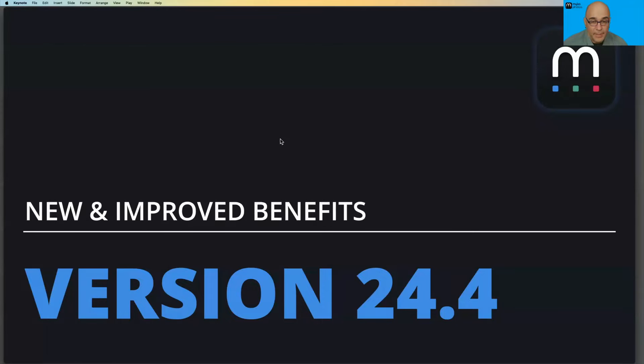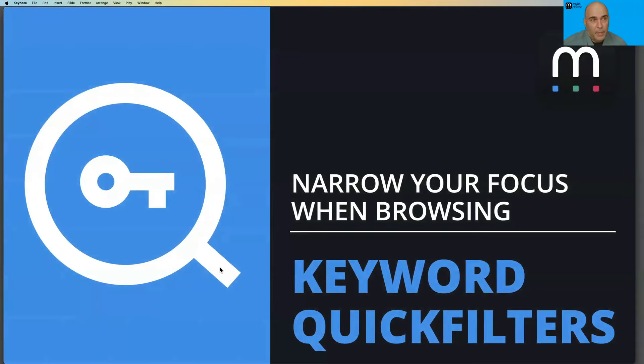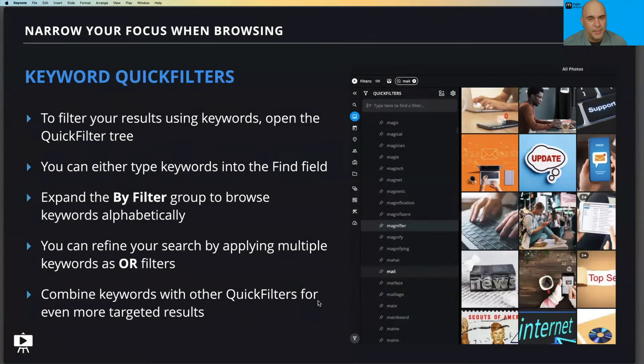Let's go into what's new and improved with version 24.4, our fourth update to MyLeo Photos. One of the things I'm really glad we now have is improvements with keywords — something we've been wanting to do for a while. You can now use keywords as quick filters, and it gives you an alphabetized tree to make things easier to find. This is available in the quick filter panel on all of our main views, and you can combine quick filters together — keywords with other properties like time ranges or file types.